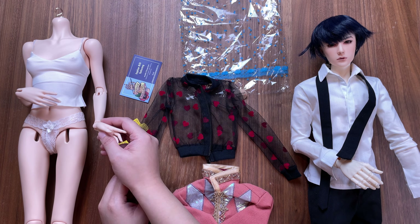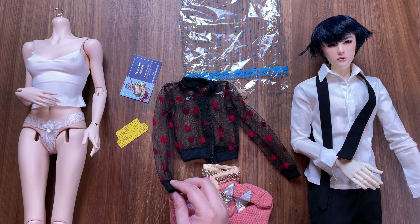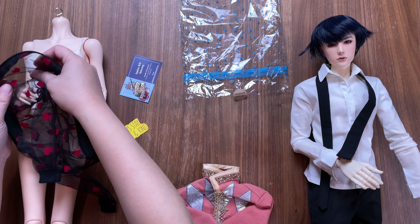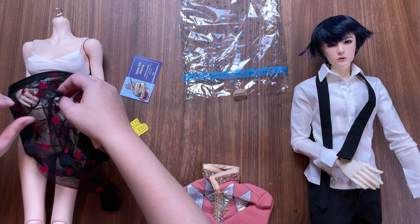I pondered for a moment on whether the mesh zip-up will fit over the DollShe hands, and even though there is not much give, I thought I would make the attempt. I shortly realized it's not going to work and I'm going to have to get the paddles in order to get this piece on.